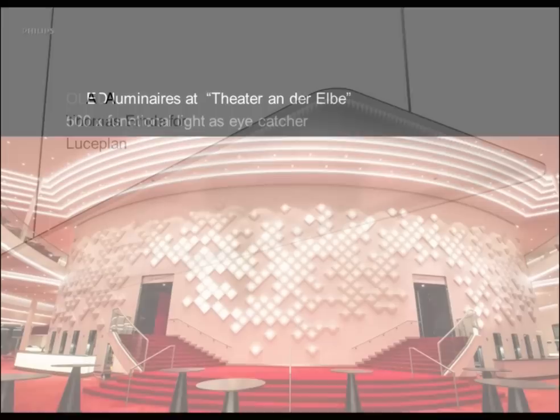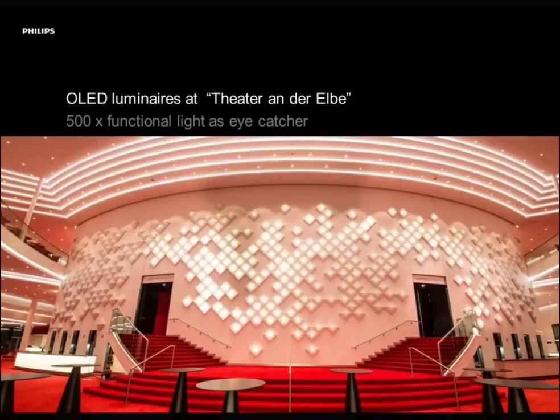You can use OLEDs differently: this is a new musical theater in Hamburg, Germany, where they used 500 OLEDs inside very bulky luminaires. Of course we say we are so thin — use us for integration — but the designer there said no, he wanted those luminaires because they look better on that curved wall in that theater. He needed OLED because only OLED could really do the job of illuminating the luminaires the way they are illuminated right now. He tried a grid of LEDs and it didn't work; he wasn't satisfied with the homogeneity. Here again it shows that you can do lots of things with OLED.